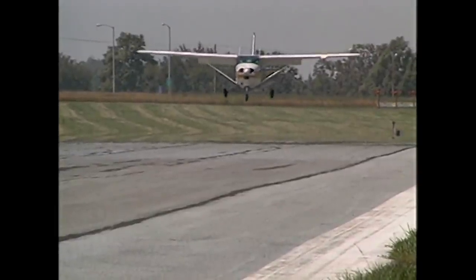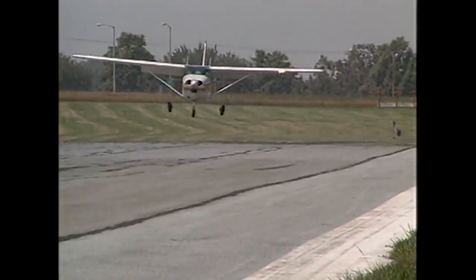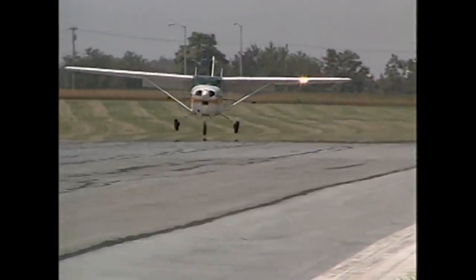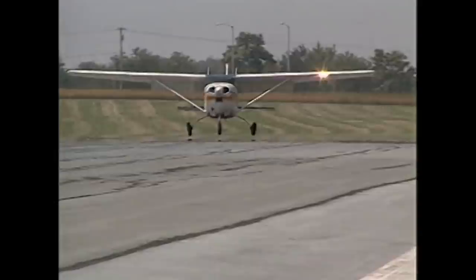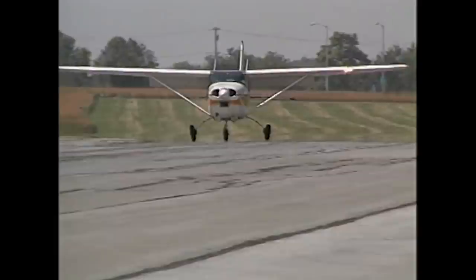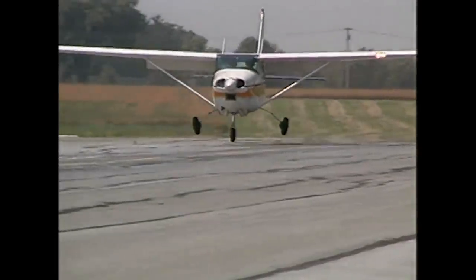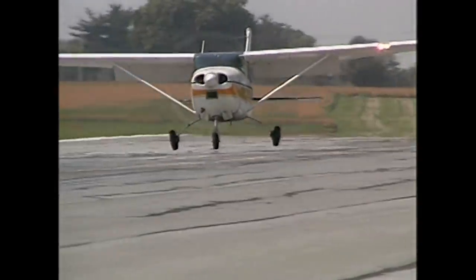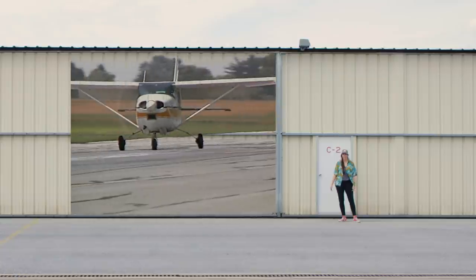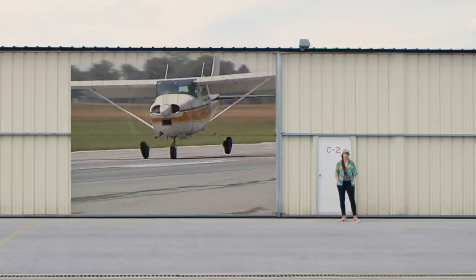Bouncy landings are often the result of trying to touch down with too much speed. Porpoising can begin after a bounce, where the pilot who expected to touch down and stay down now finds themselves back in the air with the nose high. The natural inclination is to push the nose down, but if you push the nose down too much, it can lead to the nose wheel hitting the runway before the main gear, starting the bounce and attempted recovery process again. At this point, the pilot can get even further behind the corrections, and the oscillations can continue until the prop hits first, before the nose wheel.